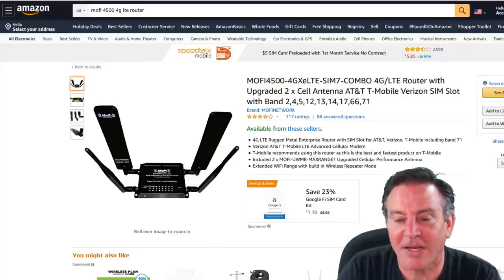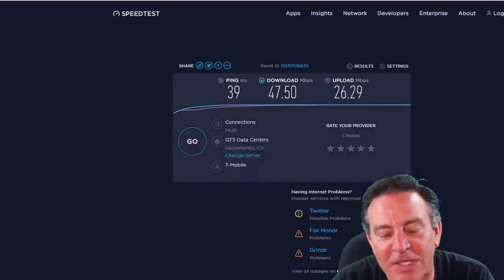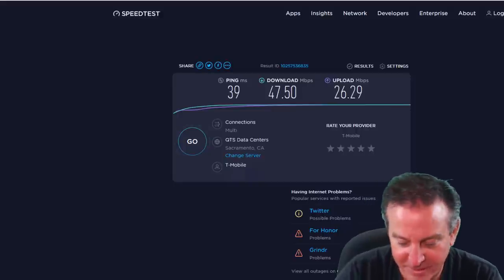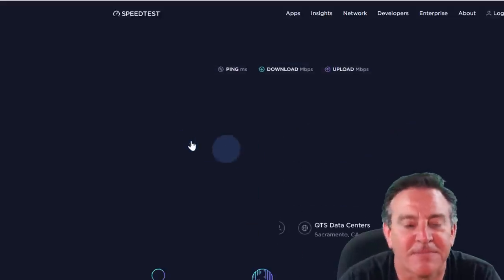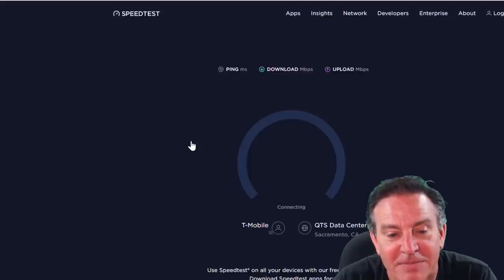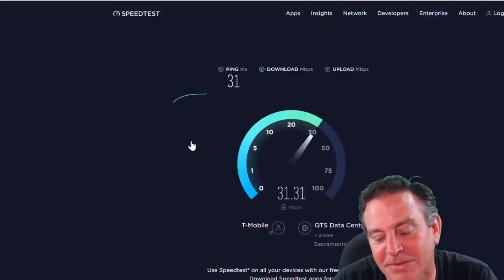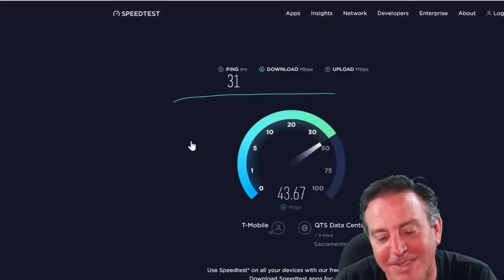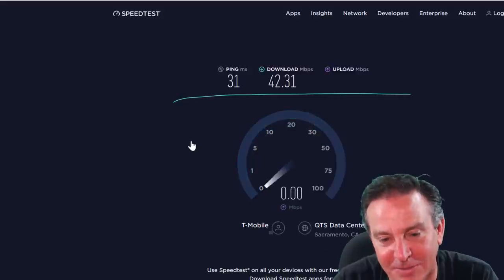It's all plugged in. Going to Ookla — let me remind ourselves what we got last time: a ping of 39, 47.5 down, and 26 up using the same antenna. I'm just going to hit go. This one gets a ping of 31, which is not bad, and download speeds around 40 — seems about the same. It's using the same antennas and pulling the same channel most likely.